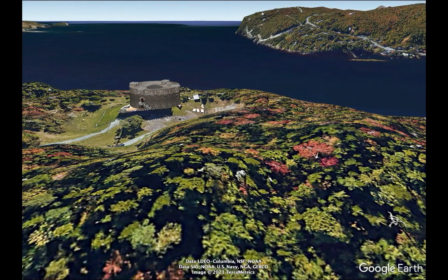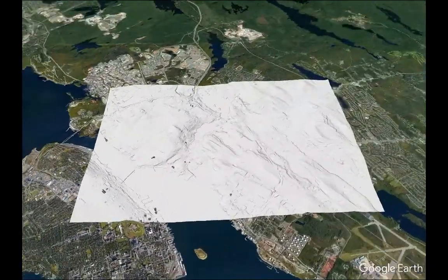During this tour, we're going to look at the glacial striations on the other side of the harbour in Dartmouth.